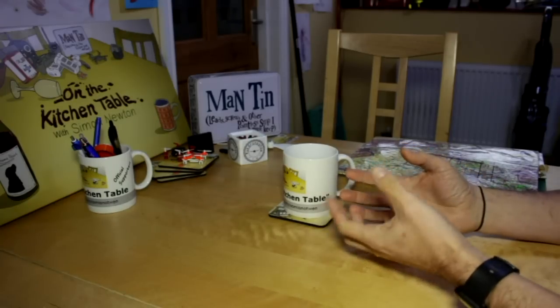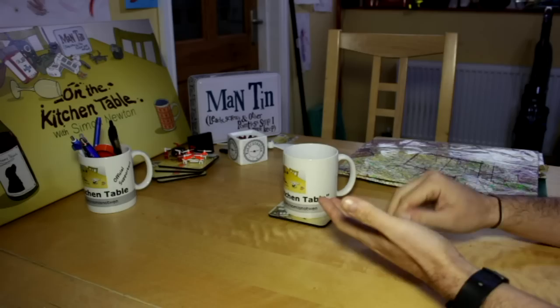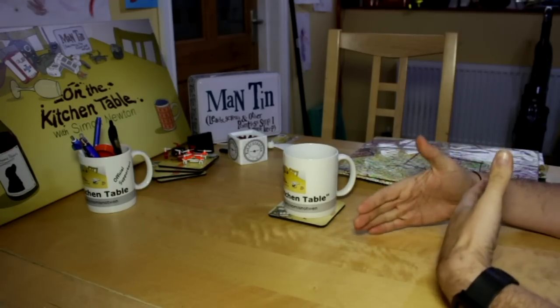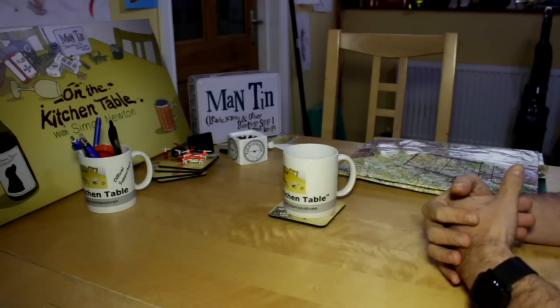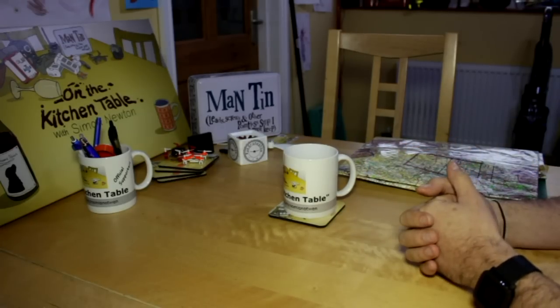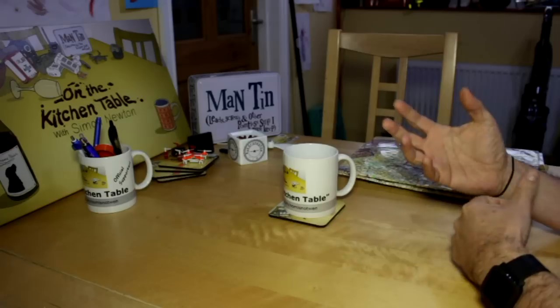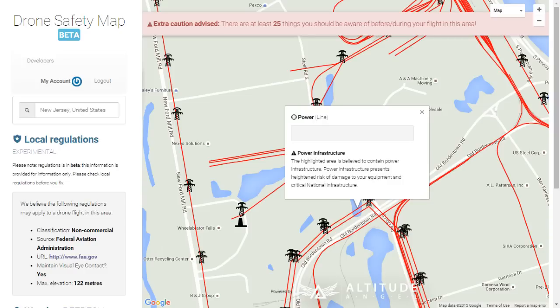When it comes to compliance with local laws, that's something they're working on. They're using a special algorithm they're calling their 'rules engine,' where basically you'll be able to tell them what kind of drone you're flying — so you could say you've got a drone under two kilos being flown for recreational purposes — and it will then give you a summary of what the rules are likely to be both in the country you're flying and in the location. For example, if you're within five miles of an airport you're not allowed to fly.